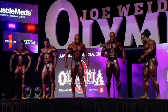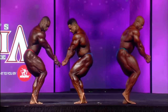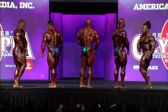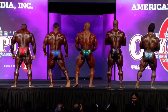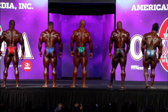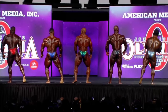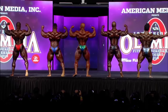During side chest and back double bicep poses, it's noted that Brandon Curry — soul brother number one — is in that top five, a very unfamiliar place but well-deserved. Several big names including Cedric McMillan, Dexter Jackson, and Big Rami are out. Brandon Curry is making his first ever appearance in the top five of a Mr. Olympia lineup, with $400,000 and an eighth Sandow trophy on the line.